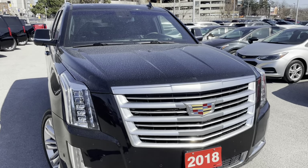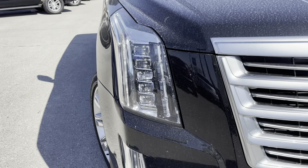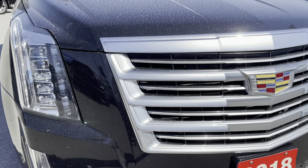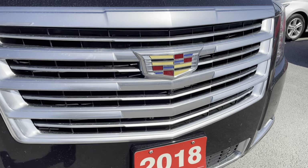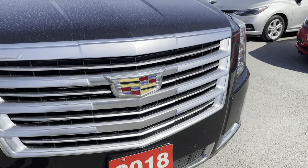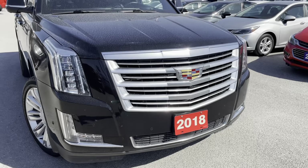That's right, this is the Platinum, and I'm going to start right up front with these beautiful LED Signature Cadillac profile lights looking simply fantastic. Embedded into the grille is our front park assist camera, not to mention the grille looks fantastic. We also have front park assist sensors.